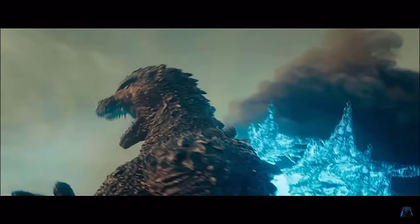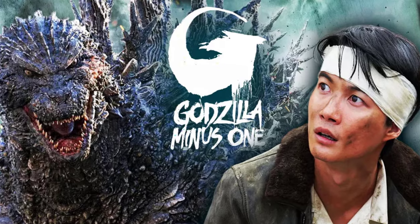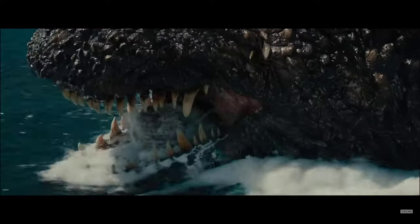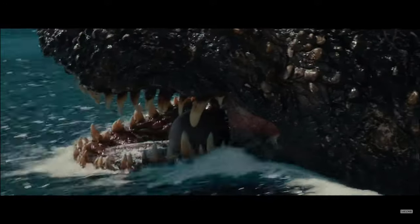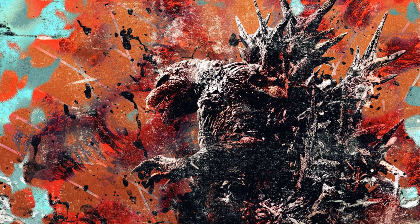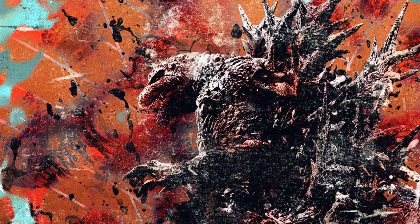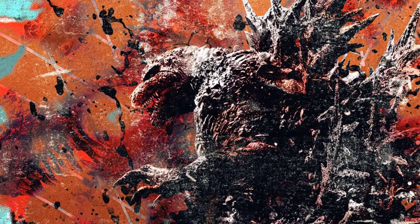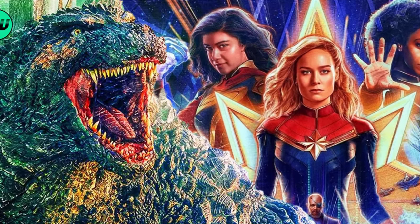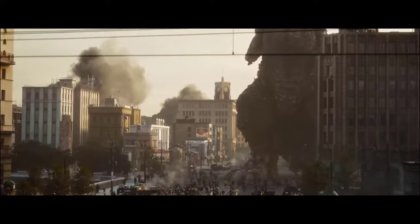Toho's Godzilla Minus One is a movie that has rocked the very core of Hollywood — a mega movie made for only less than $15 million and yet having near-perfect CGI, great acting, and great storytelling. Minus One just puts Disney to shame with their $200 million movies, which begs the question: where does all the money go? This Godzilla is making headlines and breaking records all over, with just less than 10% of the budget of a Marvel flick, and it was a sight to see.